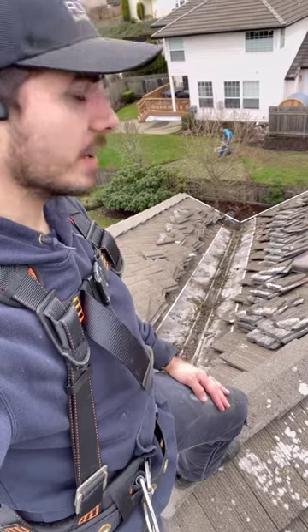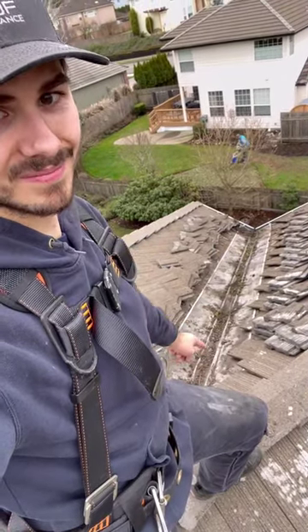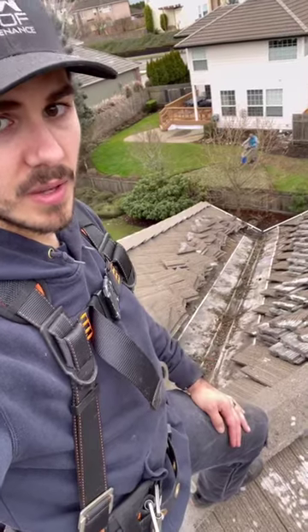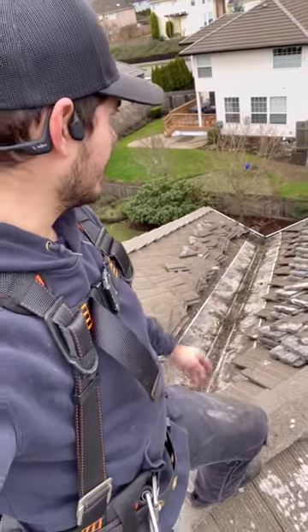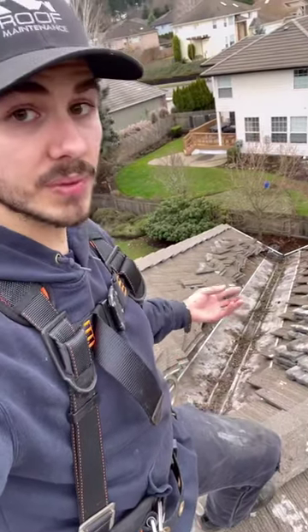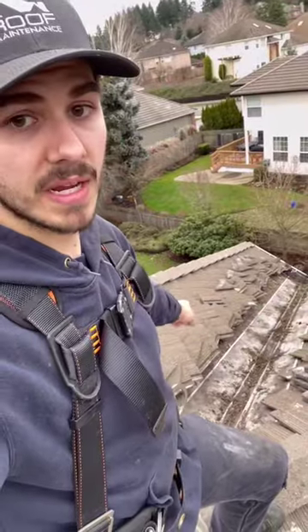We've got this valley already taken apart, but we've got some debris that's lining up on the valley metal here. One of the reasons it's really incredibly important to get those cleaned out is if you have debris that builds up, you're just going to have debris that builds up on top of each other and that's going to block water, it's going to dam up water, and eventually if you get too much debris, that water is going to start spilling out the sides.